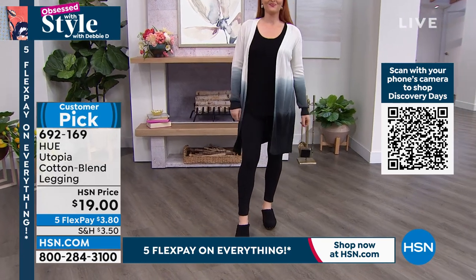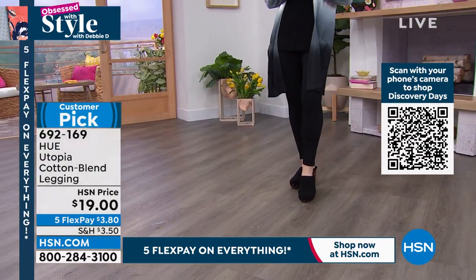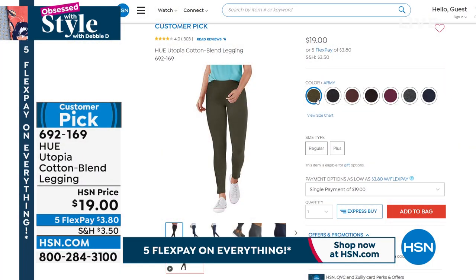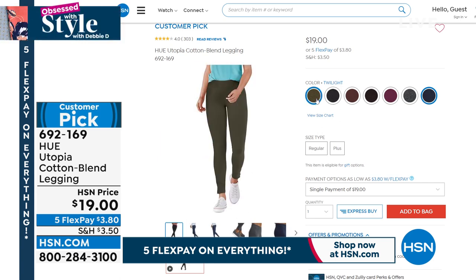I wanted to show you that so you could stock up on your leggings. You may want to get a couple at this price. We have it in black, olive, burgundy, chocolate, dark charcoal, heather graphite — which is a beautiful gray — and twilight. It's just a wonderful, wonderful staple piece.